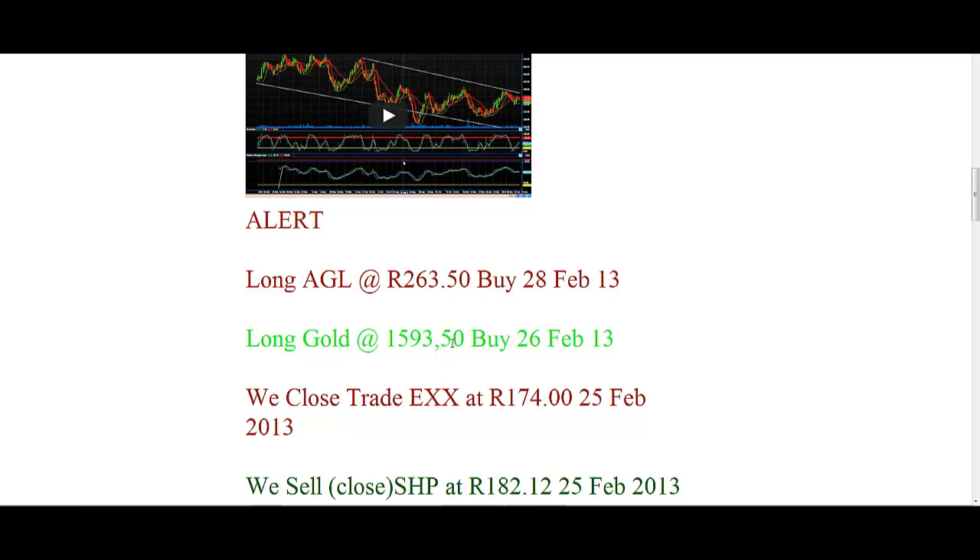Our target is 1675 or 1650. We have a stop loss at 1567. Let's see how it goes — we expect gold to give a little bit of a bounce back up.